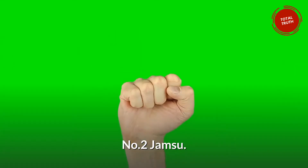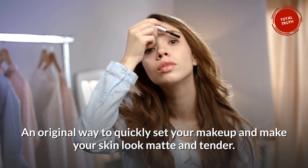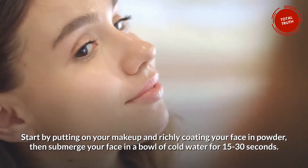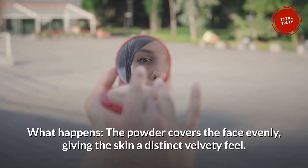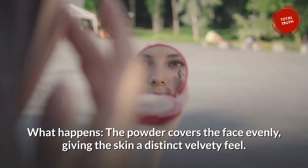Number 2: Jamsu — an original way to quickly set your makeup and make your skin look matte and tender. Start by putting on your makeup and richly coating your face in powder, then submerge your face in a bowl of cold water for 15 to 30 seconds. The powder covers the face evenly, giving the skin a distinct velvety feel.